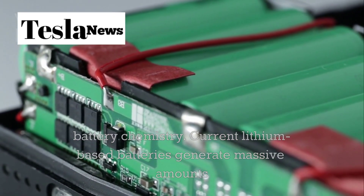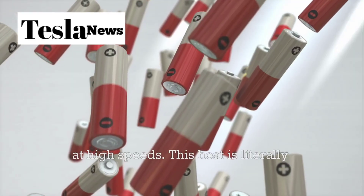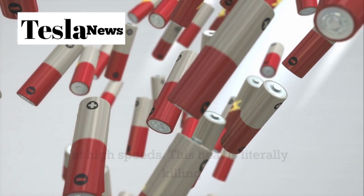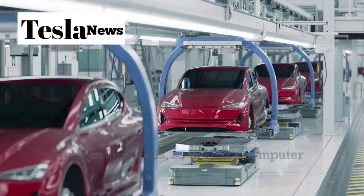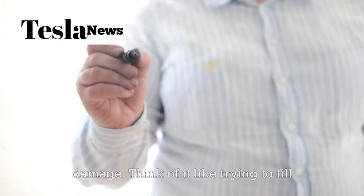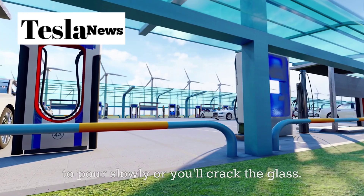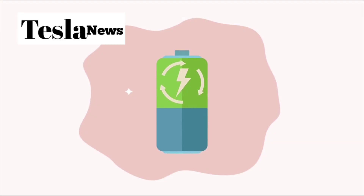Current lithium-based batteries generate massive amounts of heat when you pump electricity into them at high speeds. This heat is literally killing your battery cells, so the car's computer has to slow down the charging speed to prevent damage. Think of it like trying to fill a glass with boiling water — you have to pour slowly or you'll crack the glass. That's exactly what's happening inside your Tesla's battery pack right now.